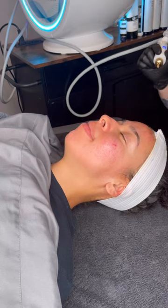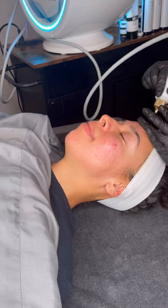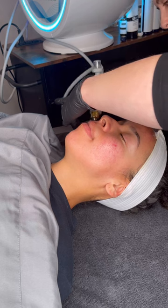Hi everyone, it's Jess coming at you from Crestview, Florida at the end of week four, going into week five of my hyperpigmentation case study.